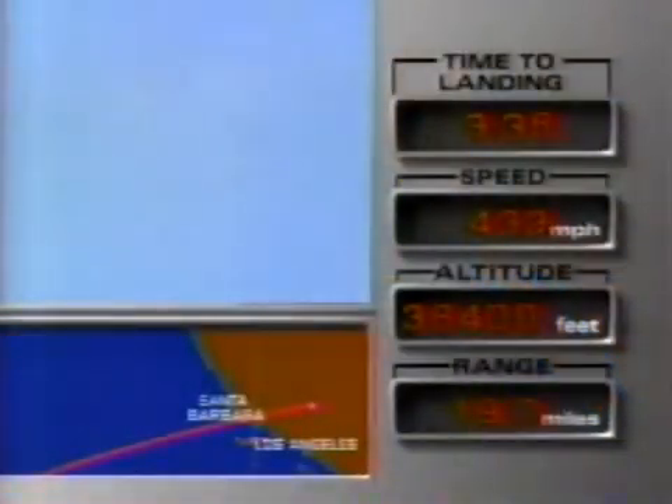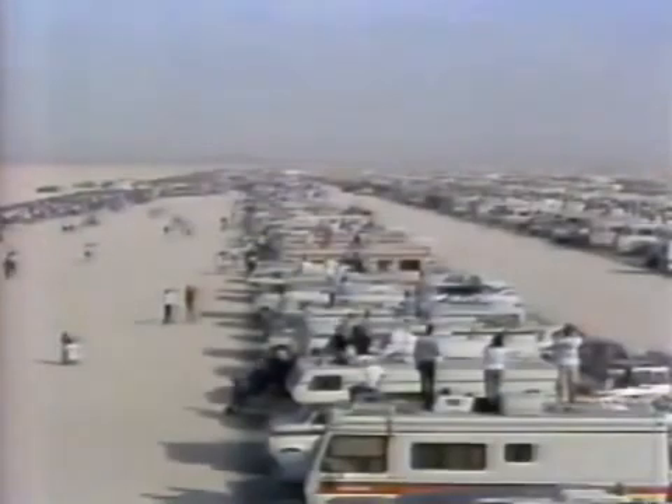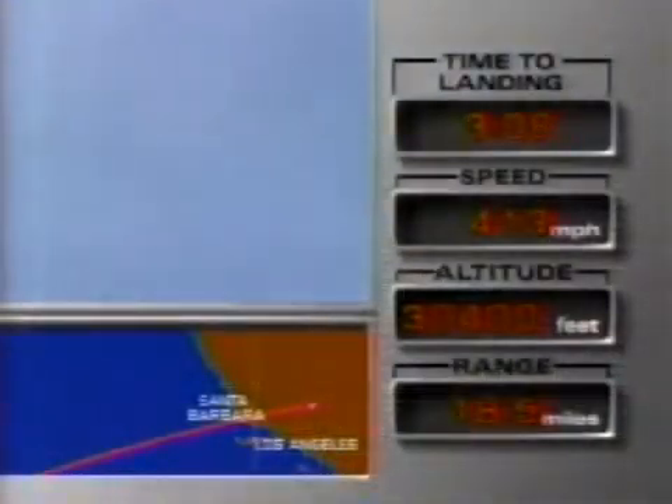We can see it right overhead here at Edwards now. It's just beginning to make a turn. And although Joe says there's lots of runway out there for safety, being a pilot, he wants to put it on the end. That's the second sonic boom, and the people on the ground — you can hear them very clearly — are telling us that the shuttle is now in sight.